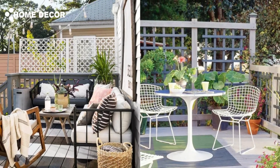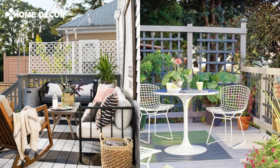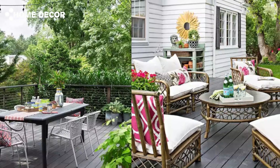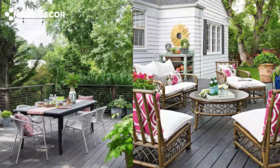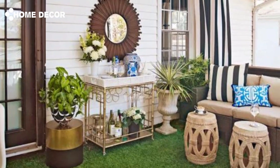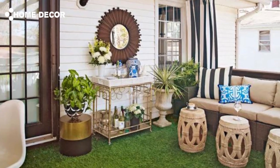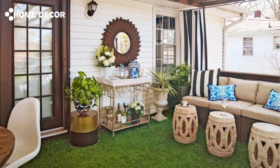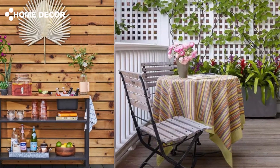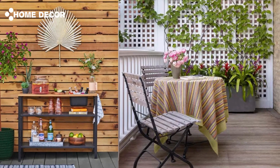How to decorate a deck. Deck decorating ideas are similar to those you would follow to design an interior living space. Start by choosing a cohesive color scheme, then bring in patio furniture that suits the size of your deck and your desired aesthetic. Finish the exterior design project with small touches of complementary decor, including rugs, lights, potted plants, and more. All deck decor and furniture should be rated for outdoor use, as you'll want it to withstand the elements.